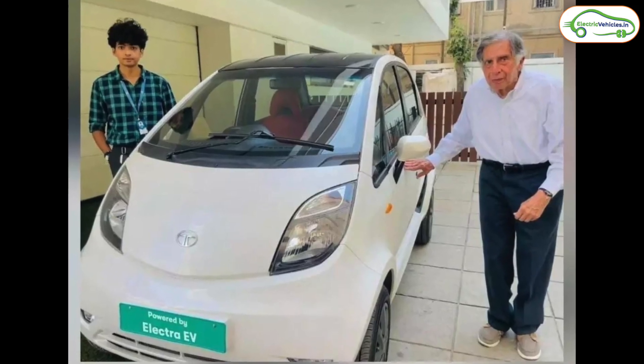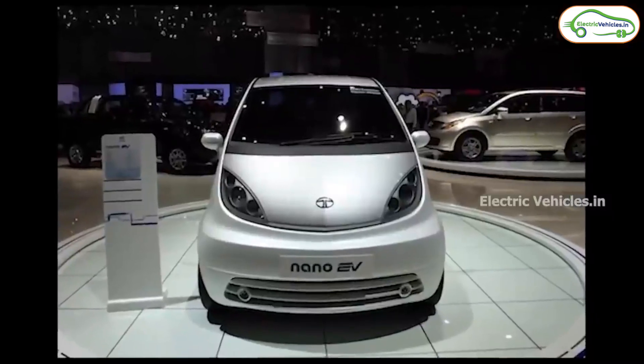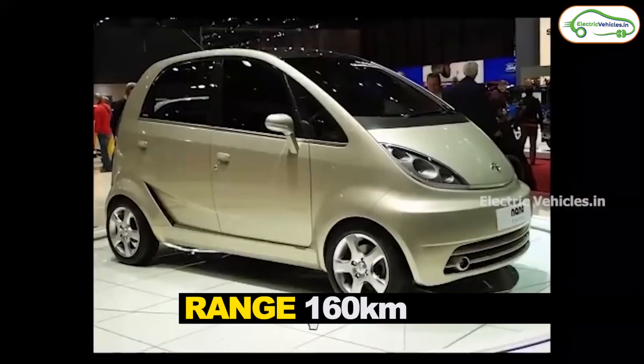This company has recently custom built a Nano EV for Mr. Ratan Tata. They're calling it the 72 volt Nano EV, which is probably named after the battery pack they're using in this car. This battery pack is expected to give a real-life range of 160 kilometers.